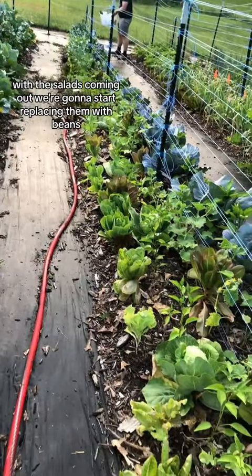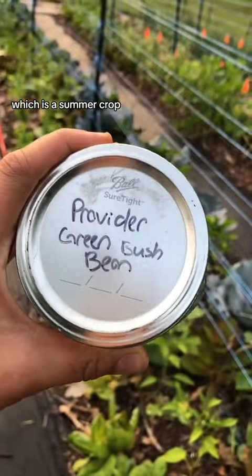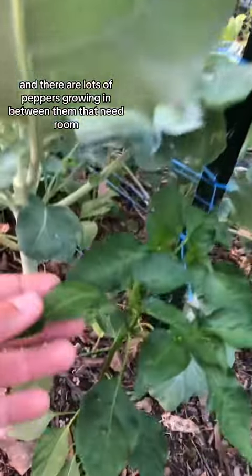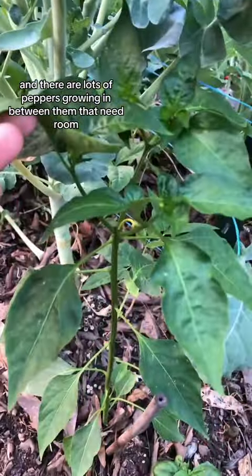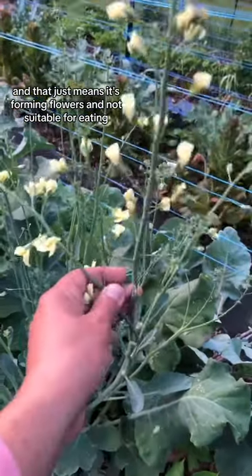With the salads coming out, we're gonna start replacing them with beans, which is a summer crop. We're also going to cut this row of broccoli — we've had our fill, and there are lots of peppers growing in between them that need room. The broccoli has also bolted, which means it's forming flowers and is no longer suitable for eating.